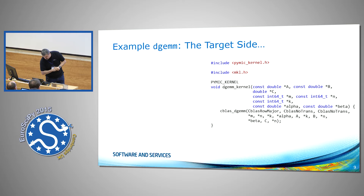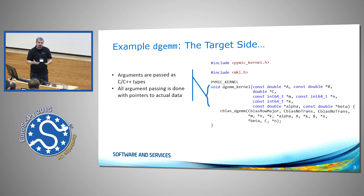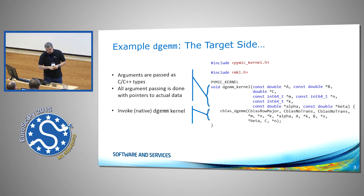On the target side, that's really easy. What PyMic does is un-marshal the data so you can see the pointers to the raw buffers on the target device. In this case, we just invoke Intel's Math Kernel Library to execute the DGEMM. If you have a more complicated kernel, you can implement it in C, C++, Fortran, or any native language we support on the co-processor.